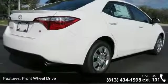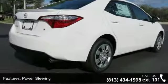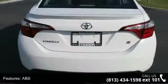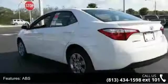Front wheel drive, power steering, ABS, four-wheel disc brakes, brake assist, wheel covers, steel wheels, rear defrost, rear spoiler, and daytime running lights.